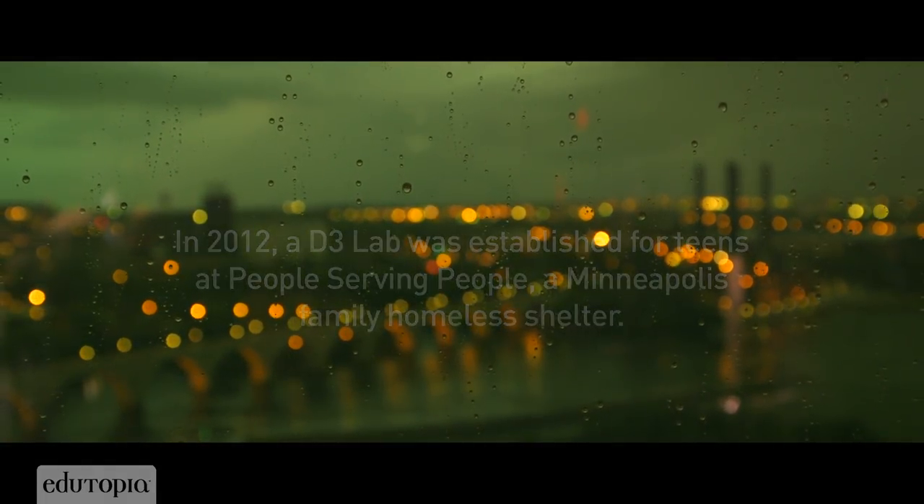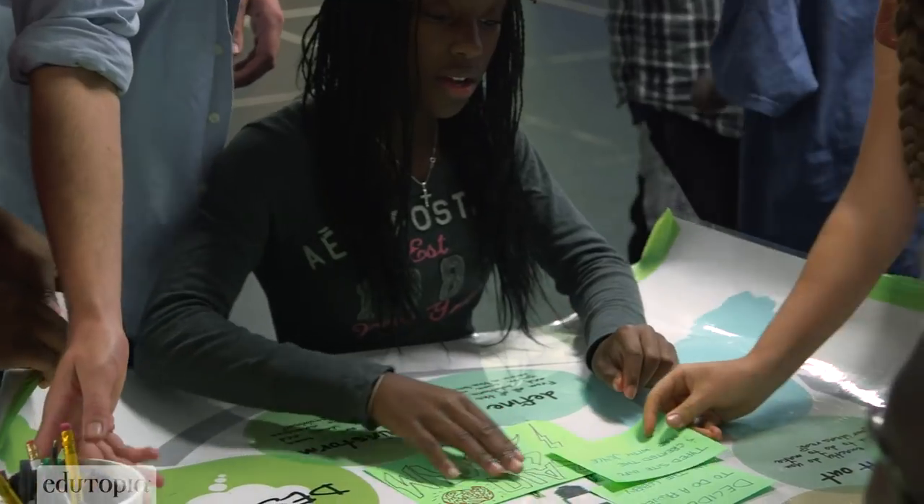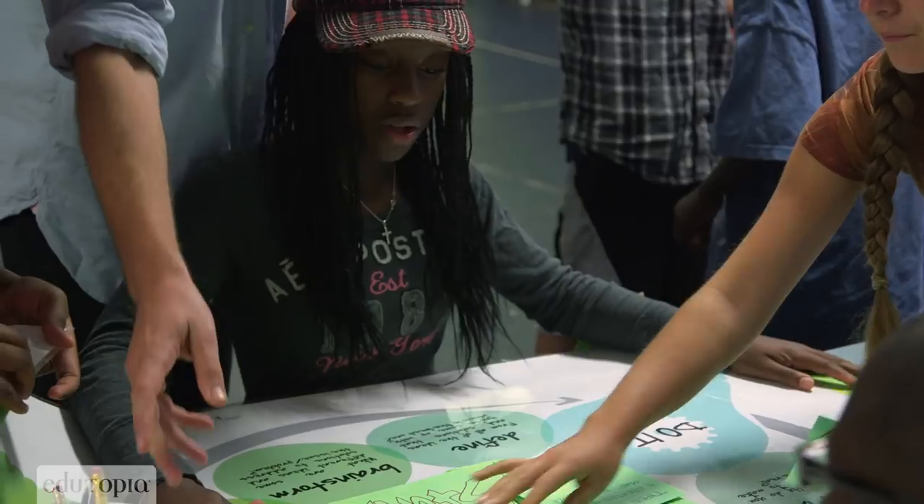D3 in a nutshell is a process. It's broken up into three parts: dream it, design it, and do it. And this is a process all professional designers use. It's really focusing on the how, not necessarily just the what or the end result.